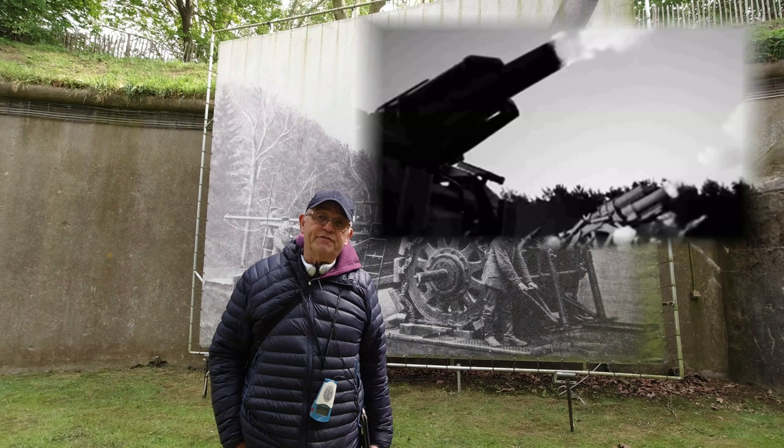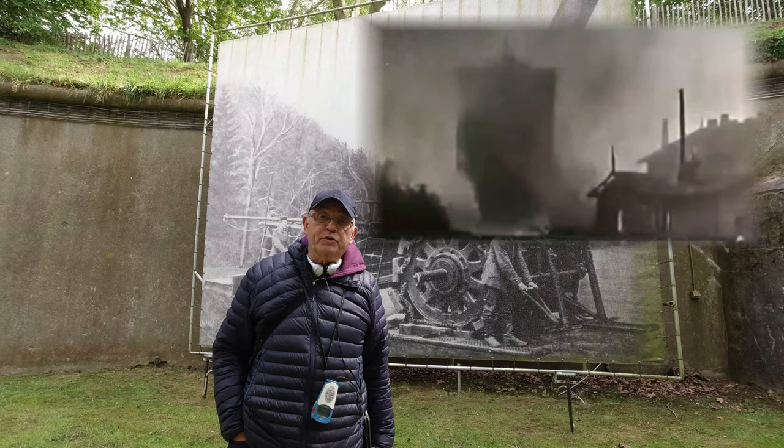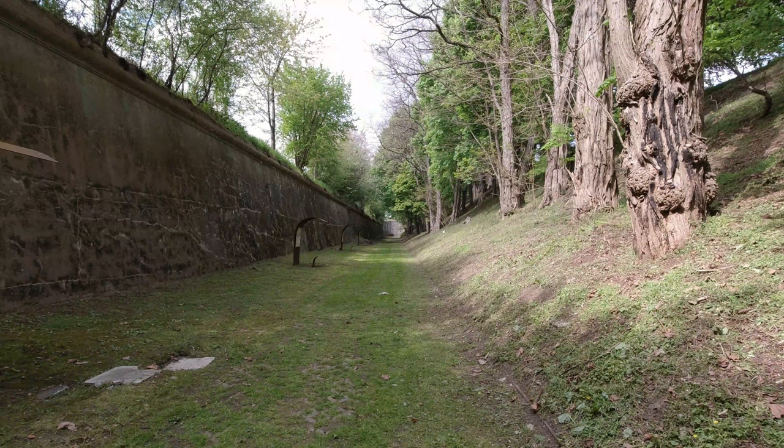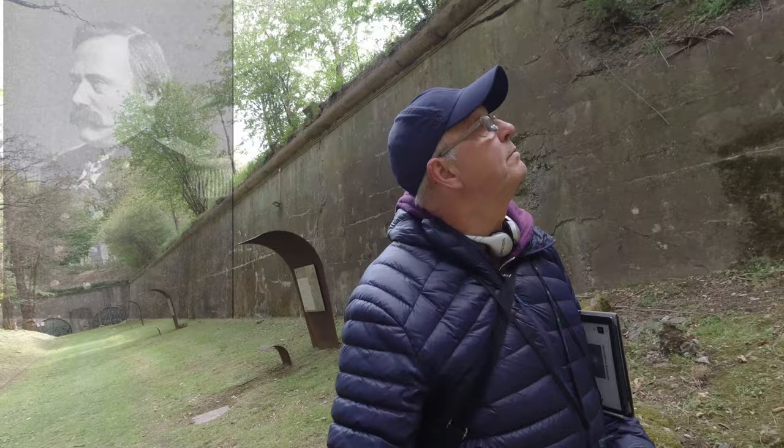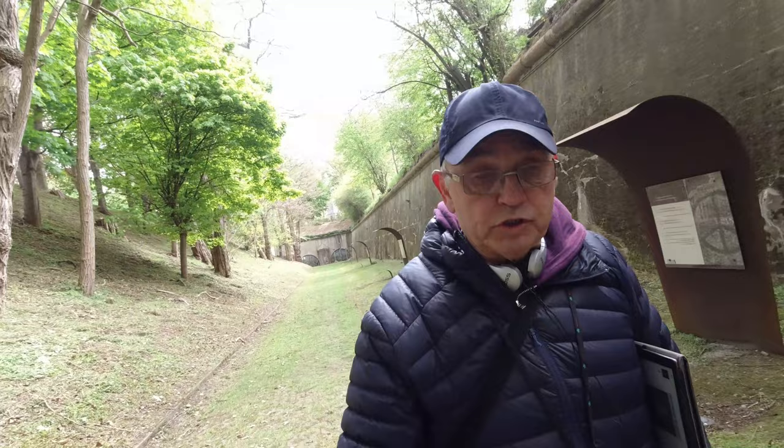Eventually one of these shells hit the ammo depot. Brialmont, who designed this fortification, died in 1903, so he never saw what happened regarding how this fort was destroyed and the problems with the type of concrete used. He also gave ideas on the Ibn Emael and the forts around Liège towards the Netherlands area. Luckily, the Belgian government had realized what happened to this type of fort and readjusted how they mixed the concrete and what they put into it to make it stronger.